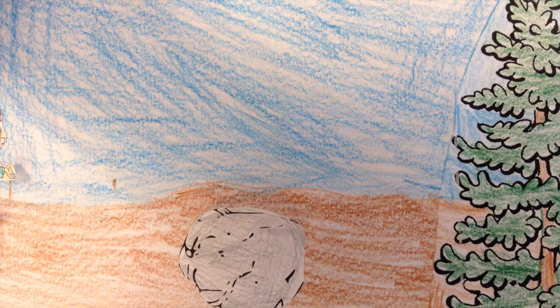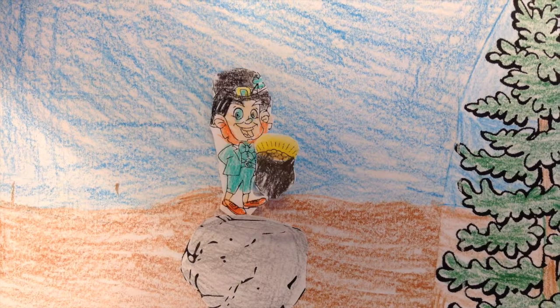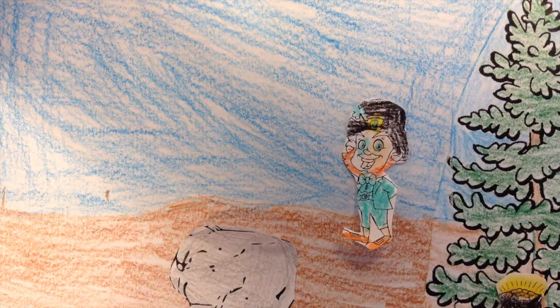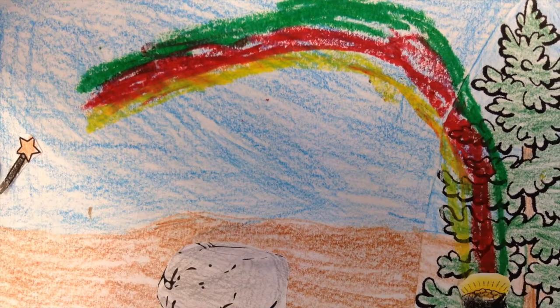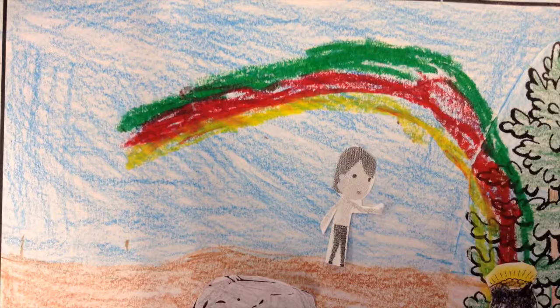First, he walks in the forest. Then he will carry the pot of gold. Next, he finds a spot to hide it. Next, he runs away and uses his wand to make the rainbow. Last, a girl finds it.